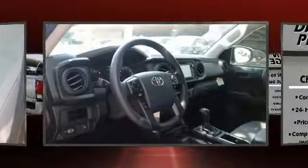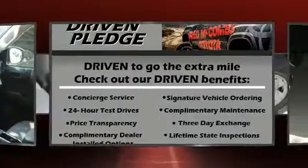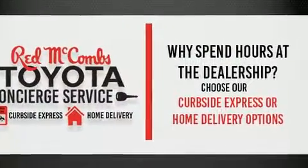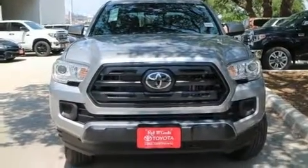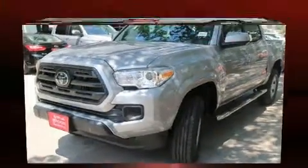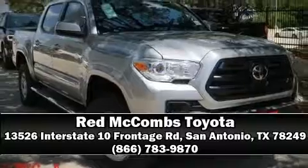Toyota also prioritized safety and security by including head curtain airbags, front side impact airbags, traction control, brake assist, anti-whiplash front head restraints, ignition disabling, and ABS brakes. Adaptive cruise control maintains a preset distance behind the car ahead of you, simplifying highway driving and enhancing safety.